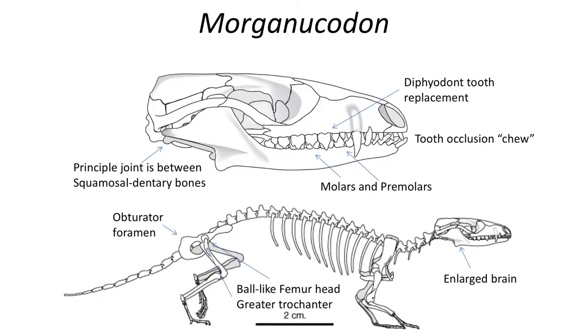Morganucodon was about 10 cm in length, about the size of a small rat, and was an insectivore. Morganucodon featured a number of traits that make it a basal mammal.